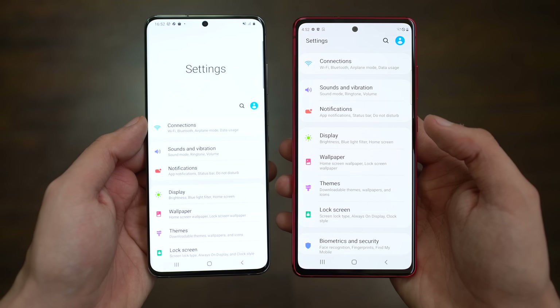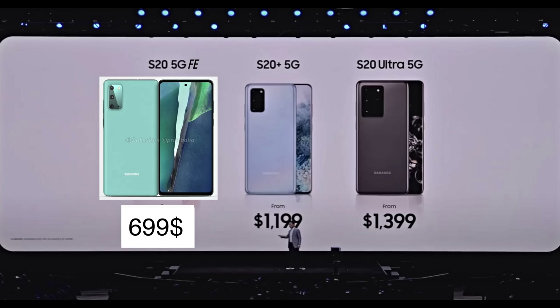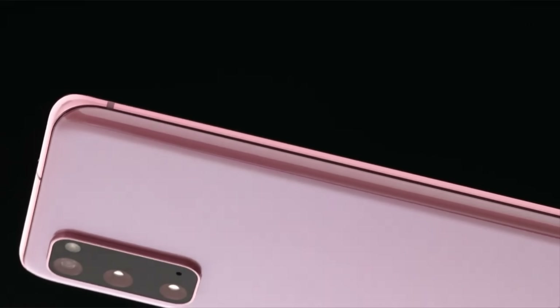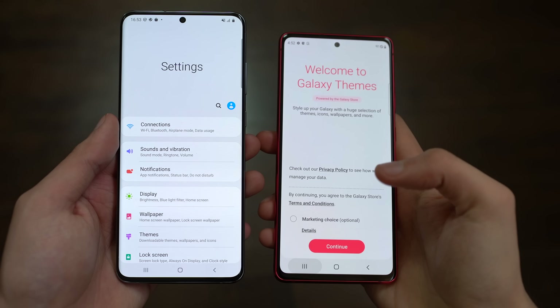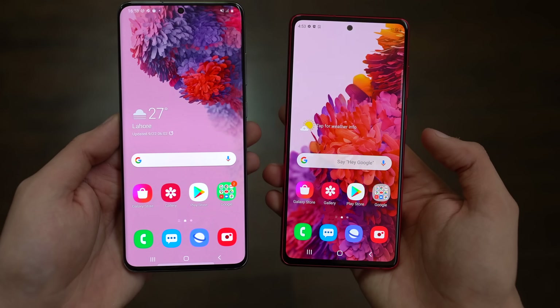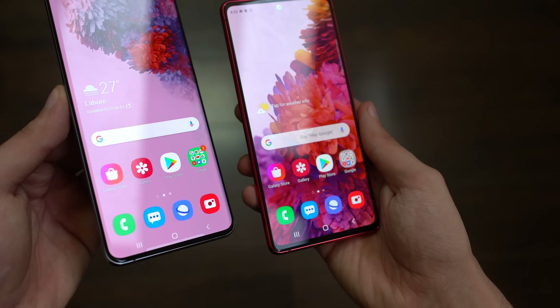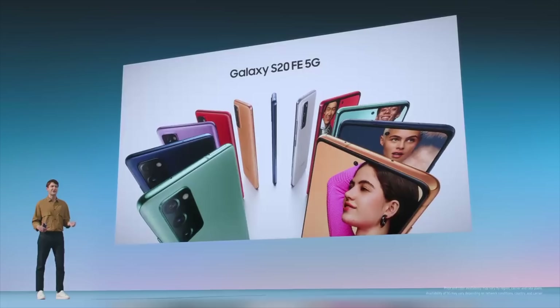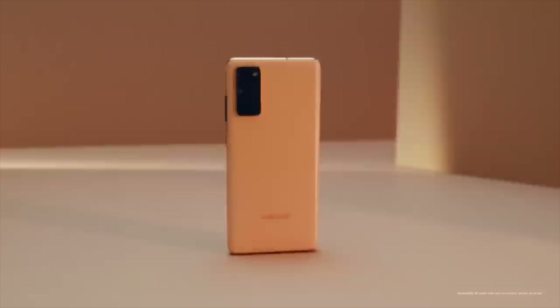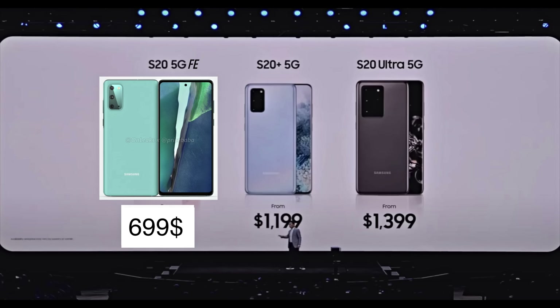Before getting my hands on the S20 FE, my thought was that this phone should have been launched early with the Galaxy S20 series back in February, because the standard S20, which was initially $1,000, can now be had for a much cheaper price. Make no mistake — the Galaxy S20 series is far more premium than the S20 FE, with Gorilla Glass 6, edge display, and a better glass body. But here's where things get interesting: the S20 FE is not just a cheaper S20. It's actually a better phone in a lot of important areas and more of a competitor to the $1,100 Galaxy S20 Plus.